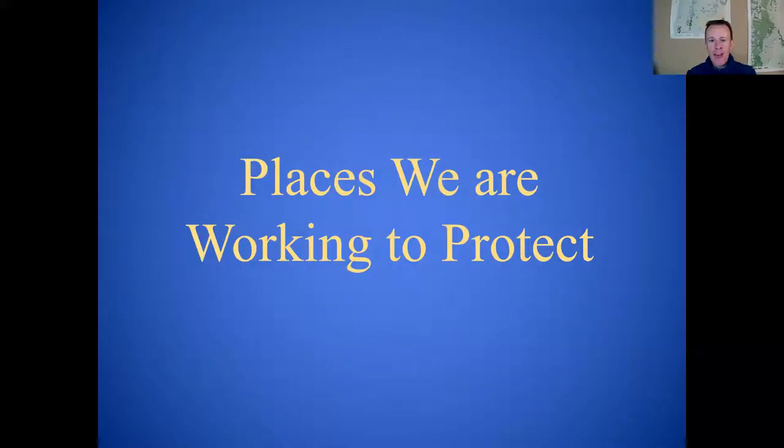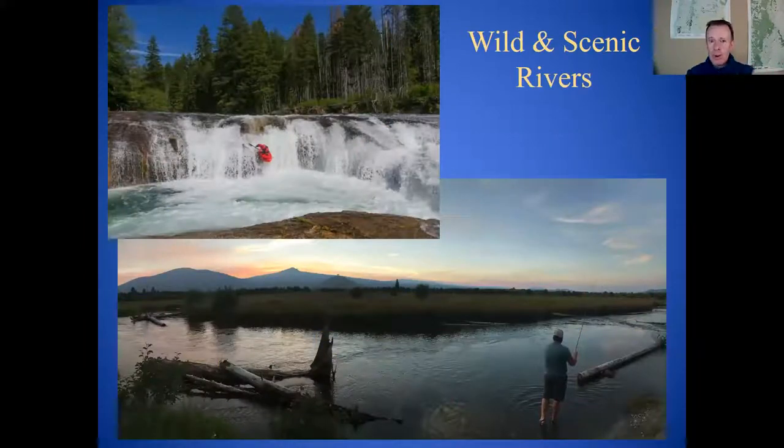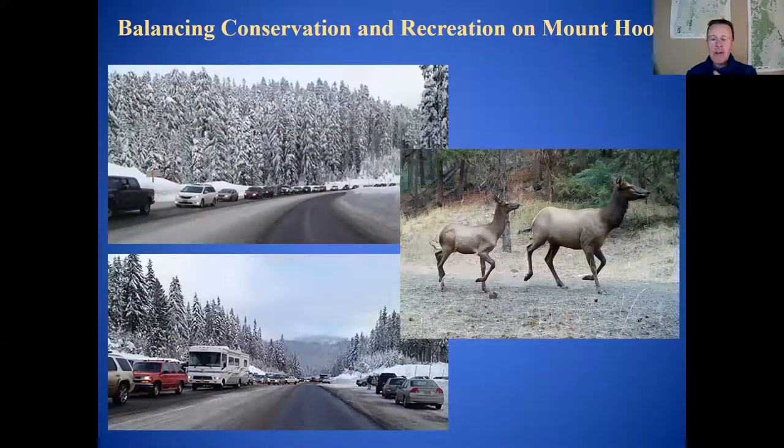What are some of the places Oregon Wild is working to protect? We're working on protecting more wild and scenic rivers in Oregon — like the South Umpqua and Odell Creek in Central Oregon — a great way to protect fish and wildlife habitat and recreational opportunities. And around Mount Hood, we're working with a number of partner organizations to try to find a better vision for the mountain. Anyone who's been up there recently has seen the overcrowding. The mountain is really being loved to death, and we need a better vision for how to balance conservation and recreation.